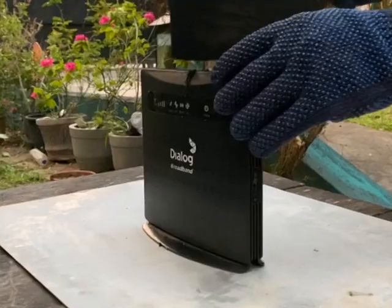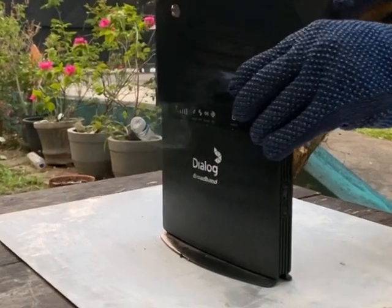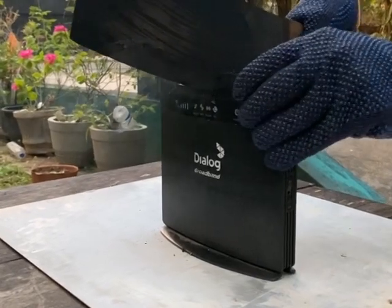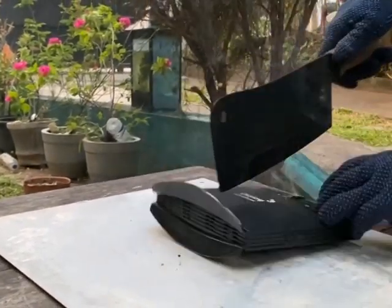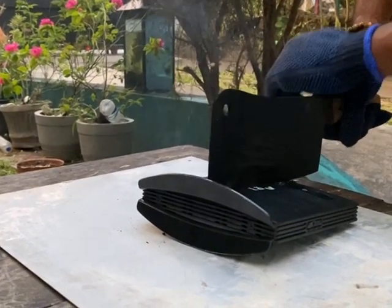What is more convenient is that you can also order online from the comfort of your home and get it delivered. Visit www.dialog.lk and pay at the point of delivery. Also you can call the Dialog Home Broadband hotline which is 0117 100 100 and get it delivered through our courier service.